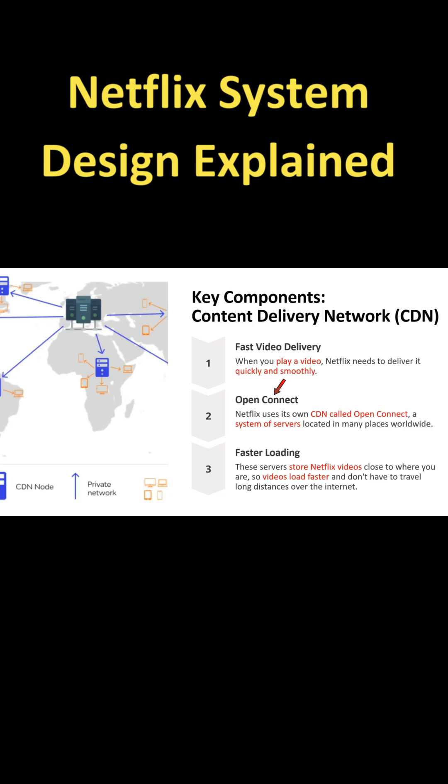a system of servers located in many places worldwide. These servers store Netflix videos close to where you are, so videos load faster and don't have to travel long distances over the internet.